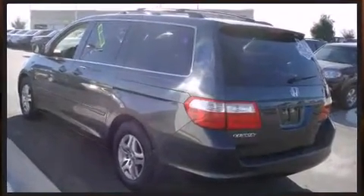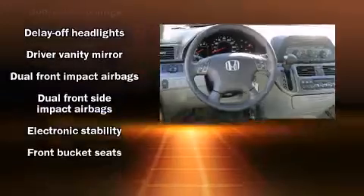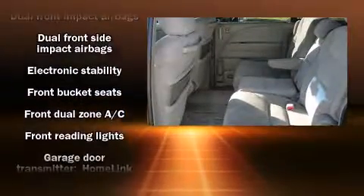Top features include air conditioning, cruise control, rear wipers, and power windows. Third row seats expand the maximum passenger capacity to eight.